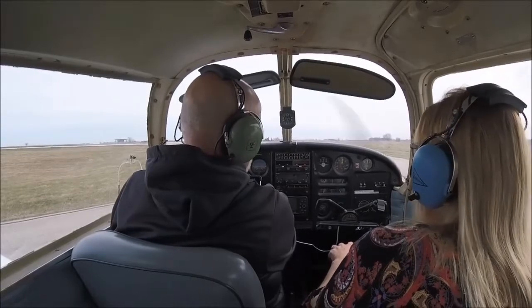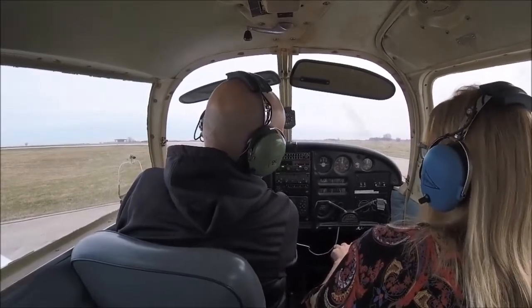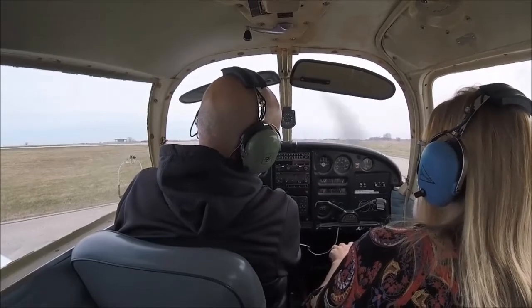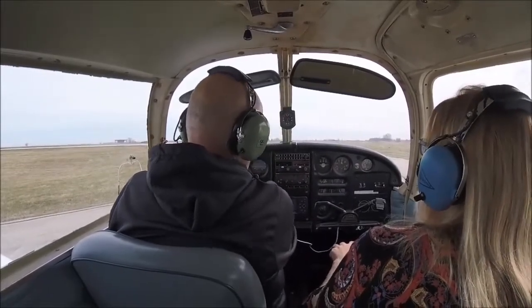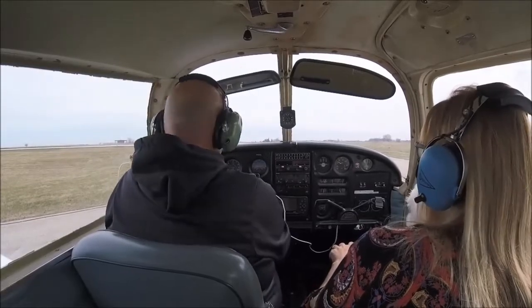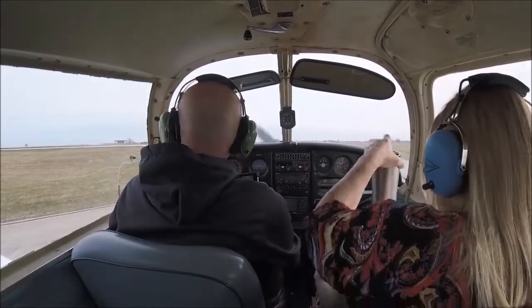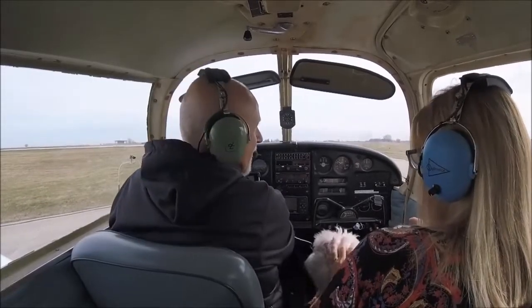We're doing a run-up to 2,000 RPM. Turning off one magneto — about a 100 RPM drop — then both back on. Other magneto — about a 50 RPM drop, that's okay. Checking carburetor heat — about a 100 RPM drop. Checking suction from the vacuum pump — looks good. Everything looks good to go. Transmitting: Marshalltown area traffic, Cherokee 1537 Juliet departing runway 31 Marshalltown, staying in left traffic pattern.